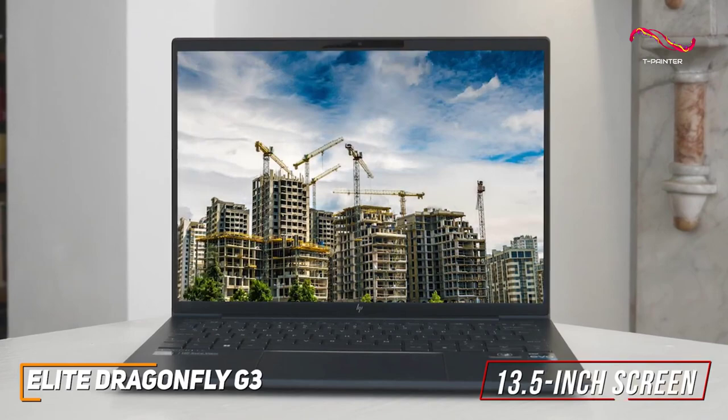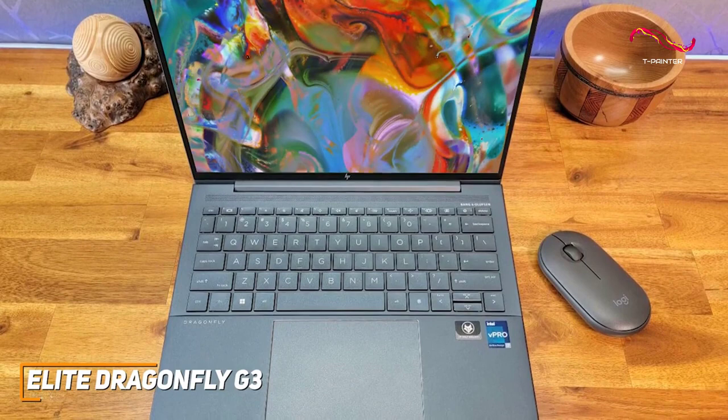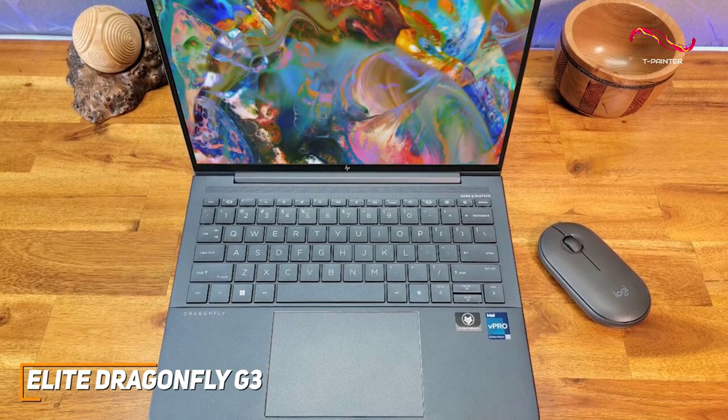It has 16 gigs of RAM and a 12th-generation Intel i5-1245U processor that delivers top-tier processing power, making it ideal for more demanding enterprise-level jobs like extensive multitasking or real-world office tasks like spreadsheeting.